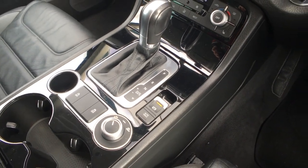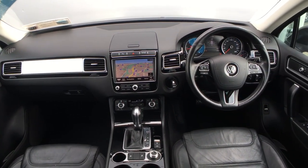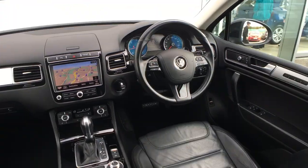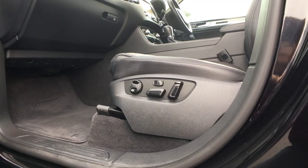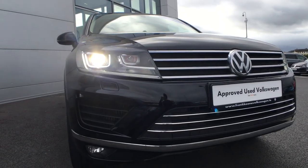Before this video ends, I'd like to remind you that this car does come with a full service history and is available with a number of different financing options. If you'd like more information, feel free to give us a call on 01 426 2000, or you can visit our website — the link will be in the description box below. Thank you very much for watching, until next time take care.